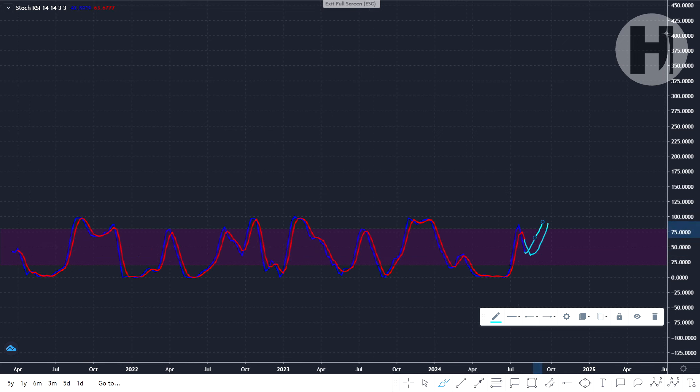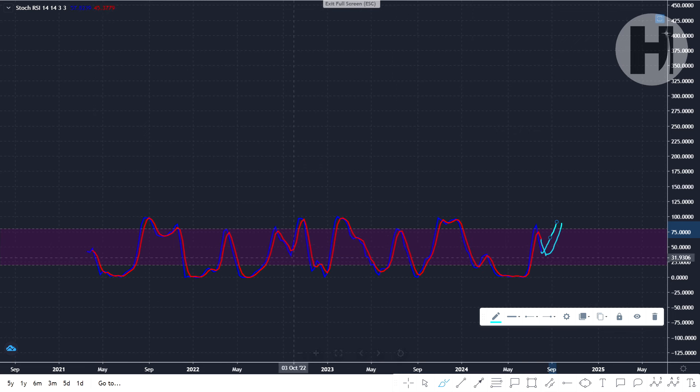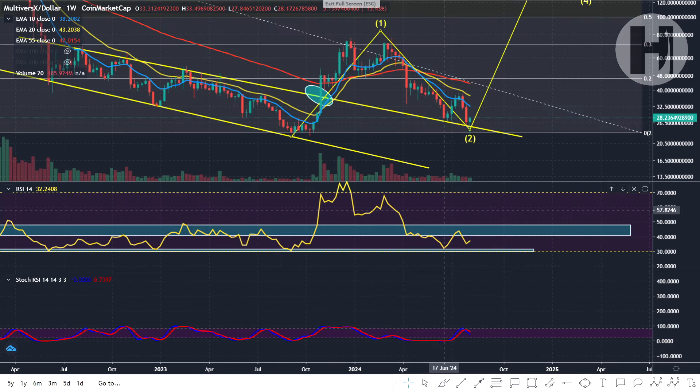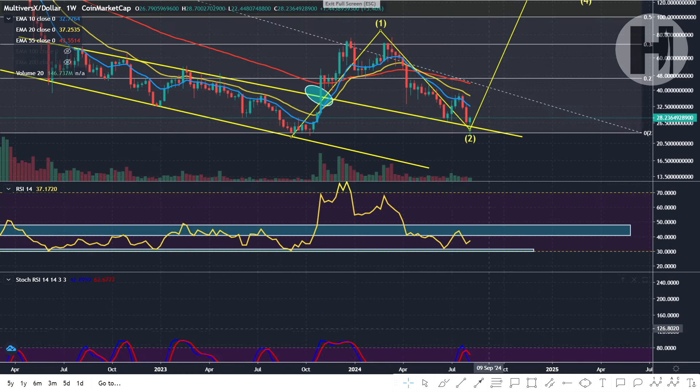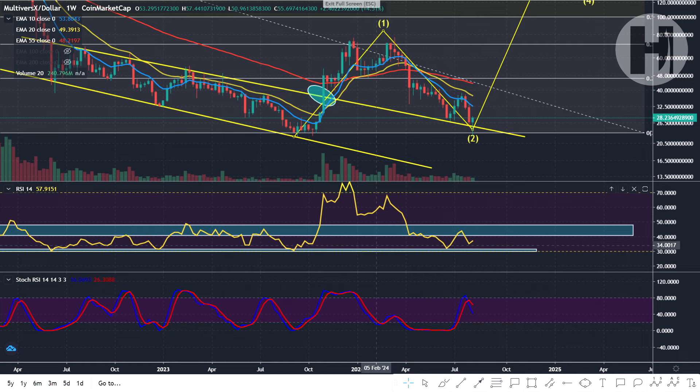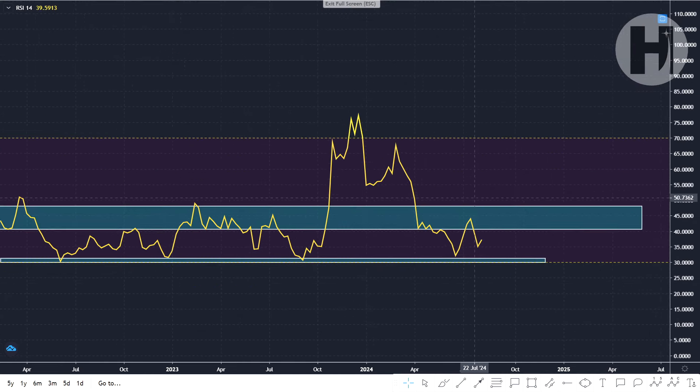We had something similar play out back in September 2022 — we reversed midway through and got overbought once again. I'm not saying it will play out like that just because it happened once; I'm just giving you an example of how the stochastic could play out. We'll switch over to the monthly to take a look at these indicators as well.